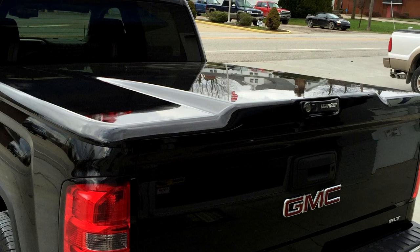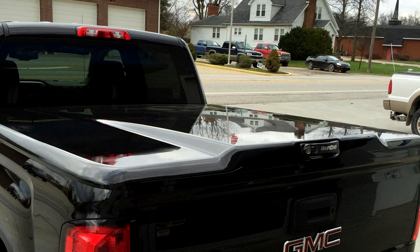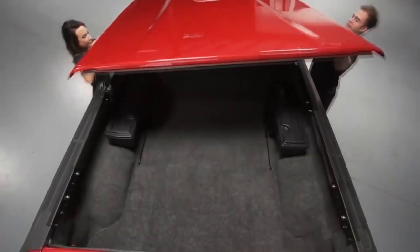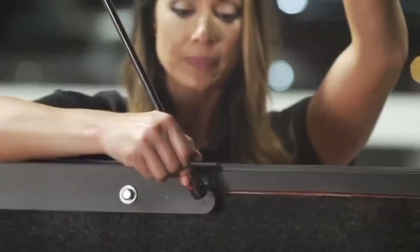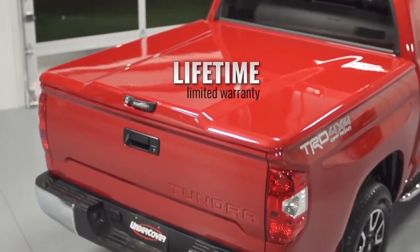Every LX comes standard with an easy-to-use handle equipped with bolt lock technology, programmable to your truck's factory ignition keys. The cover removes and stows away easily — no tools required. Best of all, it's backed by a lifetime limited warranty.